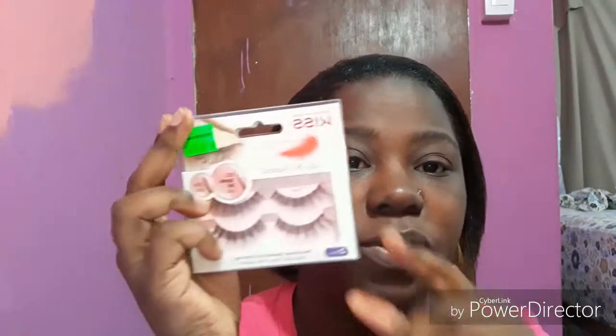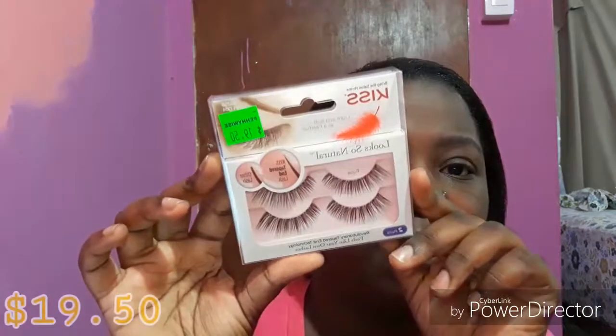I wanted some new eyelashes. I couldn't find the one I saw on the Facebook group — somebody posted about it, I think it was Cherry Blossom brand, around $13. I went to Pennywise, String City, and Tunapuna and they didn't have it, so I decided to pick up this one instead.